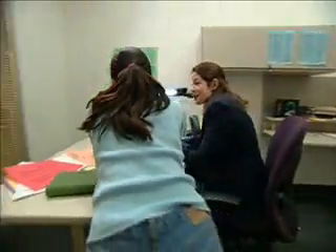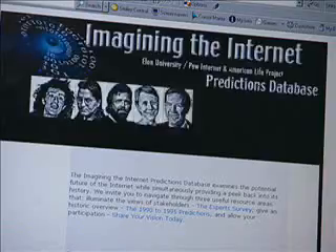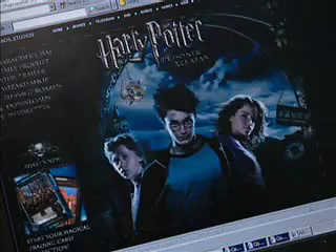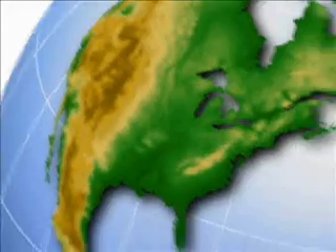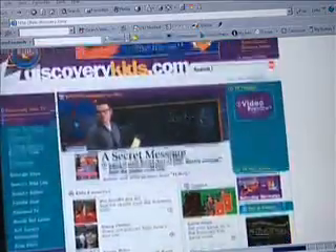Remember, everything you see on the monitor is coded with HTML. What's really cool is the fact that the information on a website like HarryPotter.com may be stored in a faraway country. But thanks to the Internet, you can see it and interact with it anywhere you can get online.